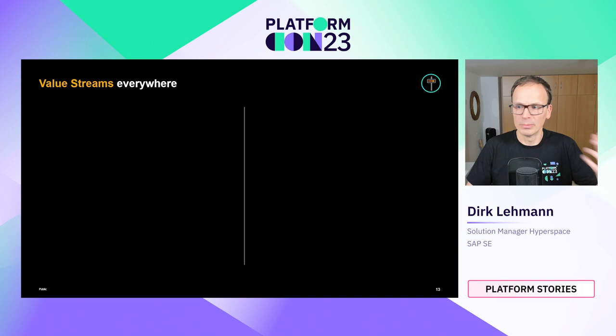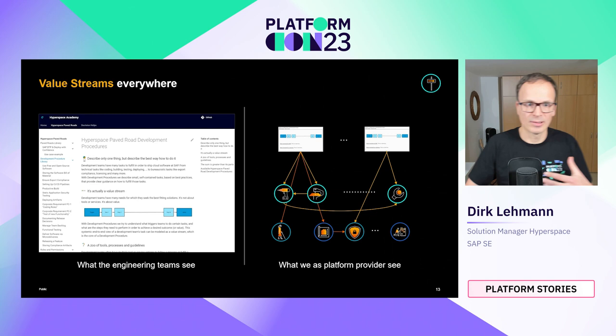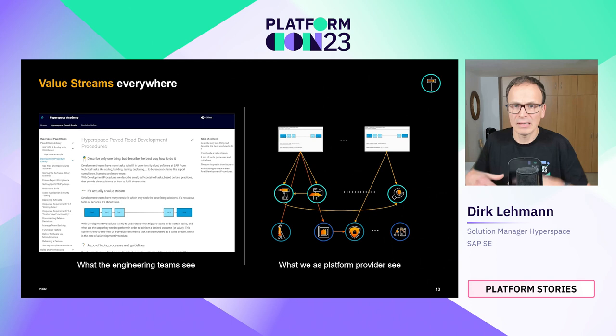This model provides clear accountability and responsibility for improving end-to-end development procedures. The engineering teams now have, for the first time, an end-to-end description of how to deliver software at SAP in their specific context, provided by a central team covering both tools and processes. Most development teams see the development procedures primarily as documentation — describing what, how, and why to do certain things. As a central platform provider, we now have a systemic description of the whole delivery process, allowing us to see bottlenecks and constraints and improve the system as a whole.